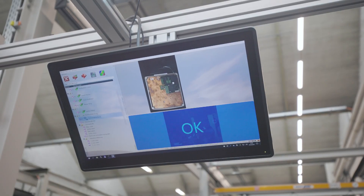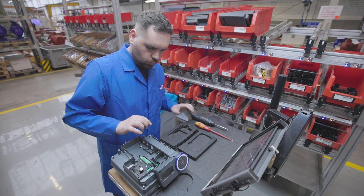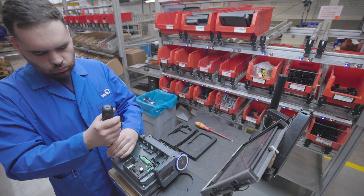With significantly fewer errors, thanks to Smart Class supervising and guiding the work. I think it's great that you're given guidance, so it puts an end to the mistakes you might otherwise make — such as forgetting to tighten a screw or something like that — which in turn increases productivity.